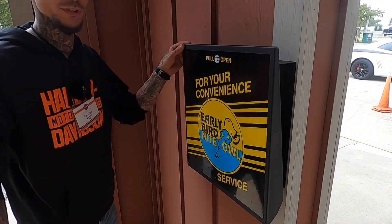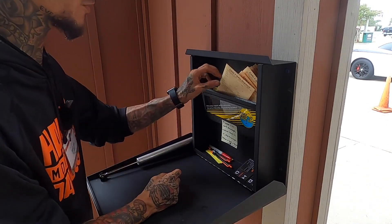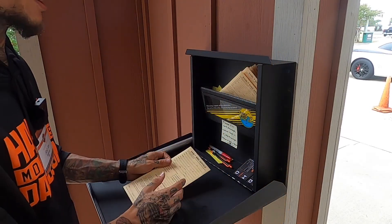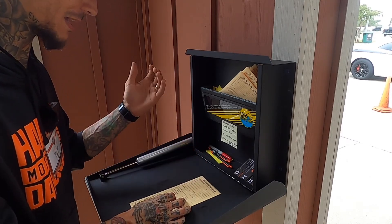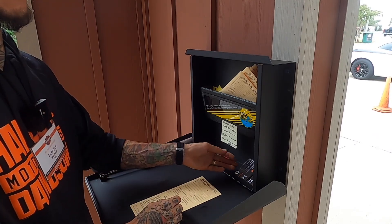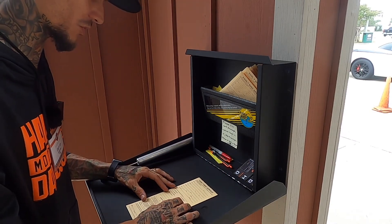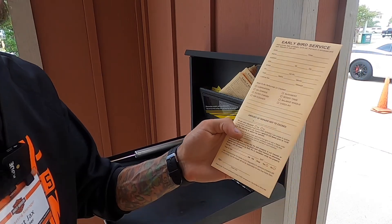Right here we have your early bird drop box. You just open it up — there's something to write on, which is pretty cool. Grab your early bird service envelope right here — that's for you to drop your keys in. You'll write your name, date, time, and phone number. You can also request which service rider you prefer. We have service riders' business cards in here, and the service manager's business cards in here as well.